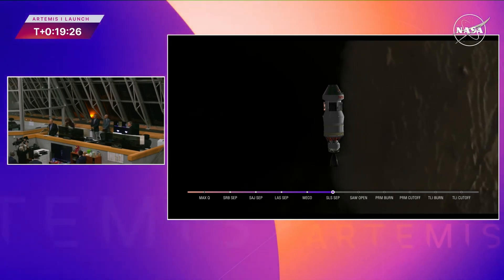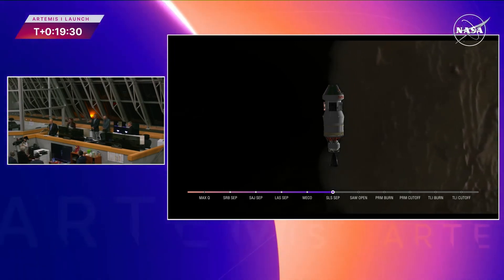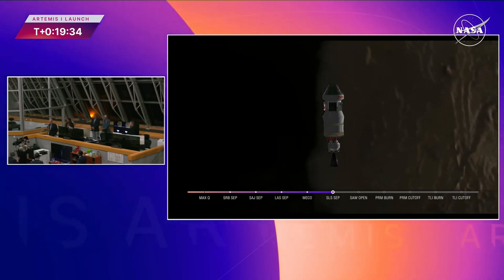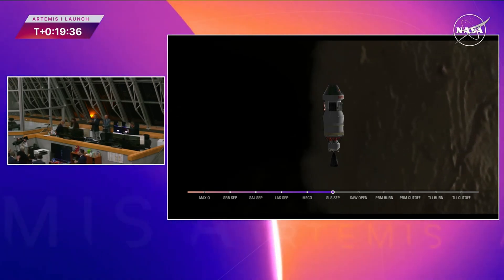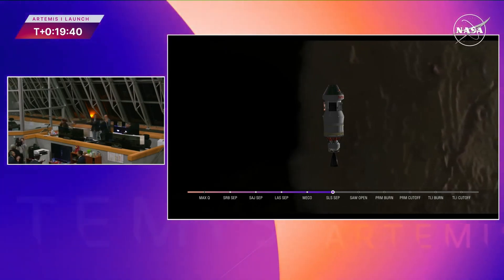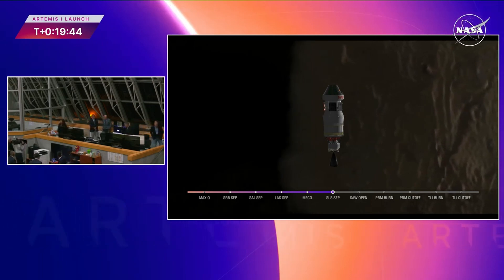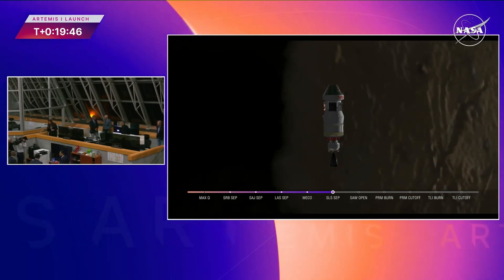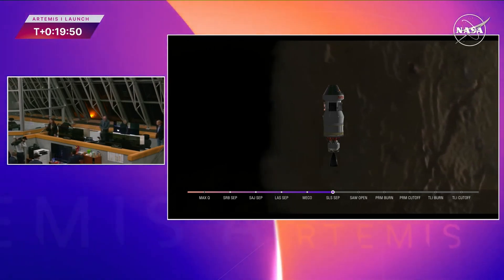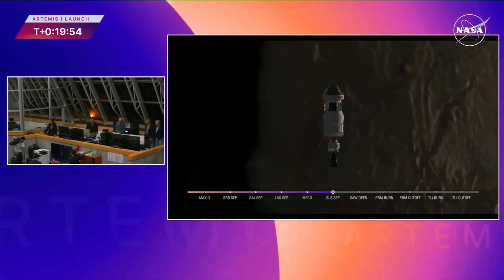A little bit about these solar arrays as we wait. We heard the call that the deploy has been initiated. These four solar arrays generate 11 kilowatts of power, which is enough electricity to power two three-bedroom houses, and they have a wingspan of 63 feet. Just one of these 6.5 by 6.5 foot panels has 1,250 solar cells, so you're looking at a total of 15,000 solar cells.